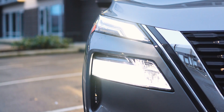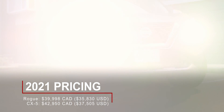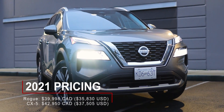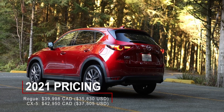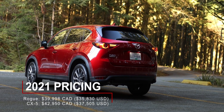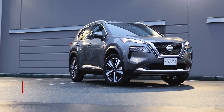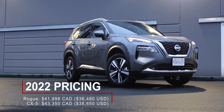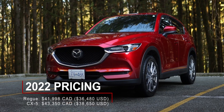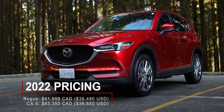As for pricing, there's a roughly $3,000 Canadian difference between these top-spec trims for the 2021 model years: $40,000 Canadian for the Nissan Rogue and $42,950 Canadian for the Mazda CX-5. For 2022, the Rogue went up $2,000 Canadian while the CX-5 only increased by $400 Canadian.